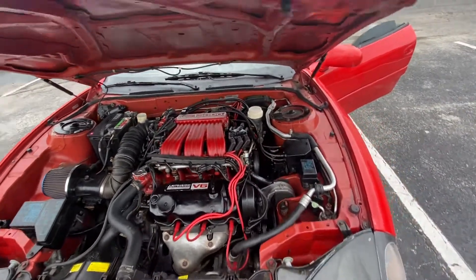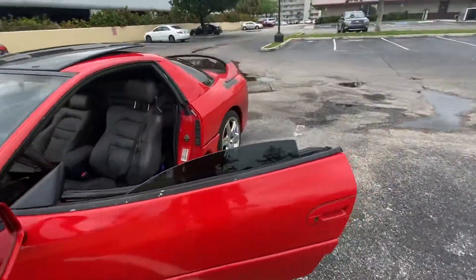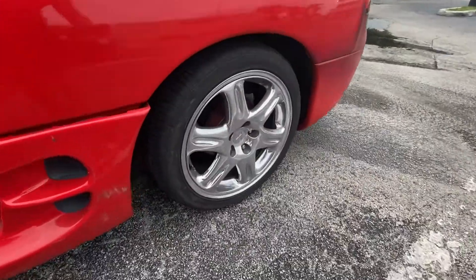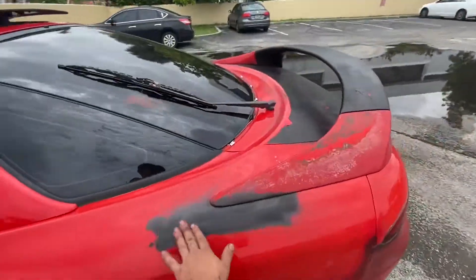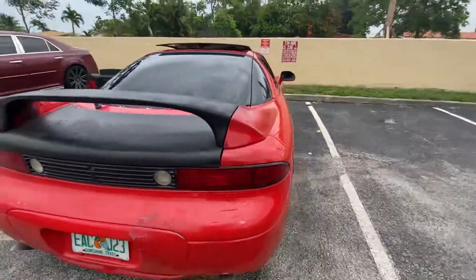Steady, no problem whatsoever. Just small details — the car needs a paint job, but it's beautiful.